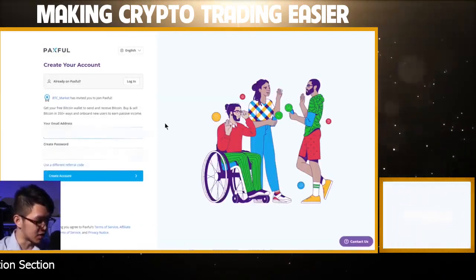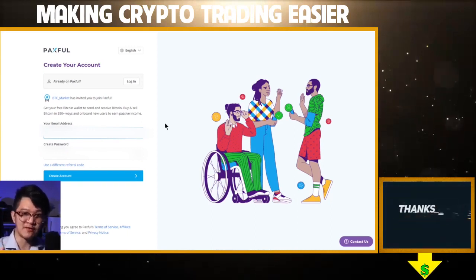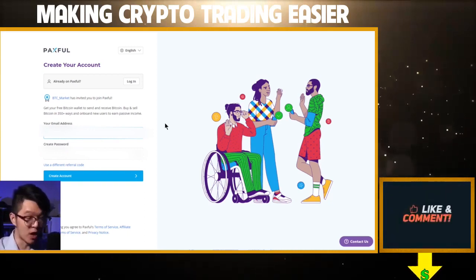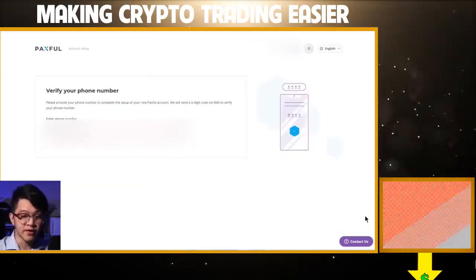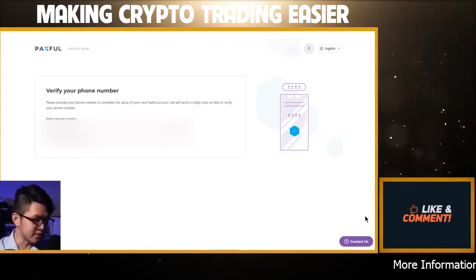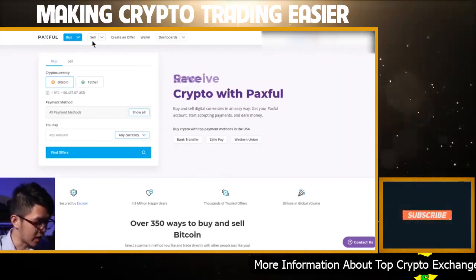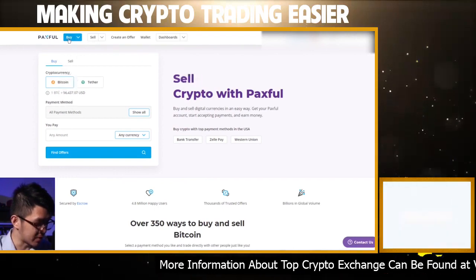Make sure that while you're in the account creation process, you use an email that you do have access to. If you are privacy-focused, make sure it's an email that you created while you were on VPN. For phone number verification, I don't personally really care if they have my phone number, but for those of you who are security-focused, you should put in a temporary phone number. After all that's done, you can go ahead and actually buy your Bitcoin.